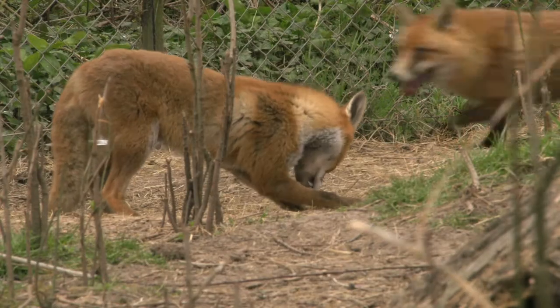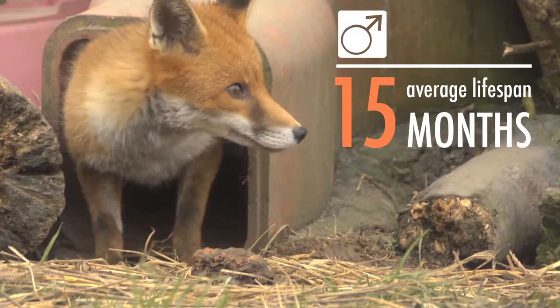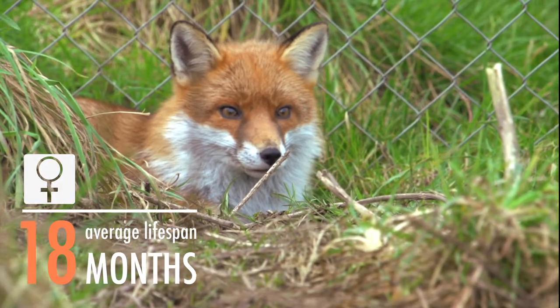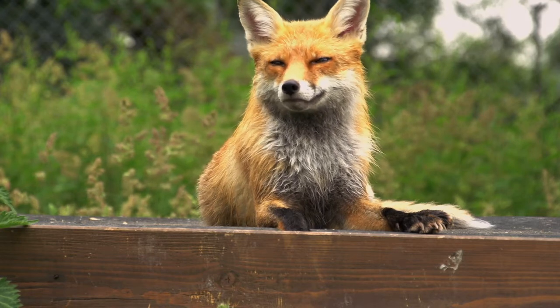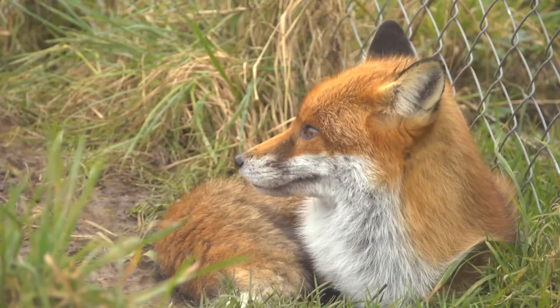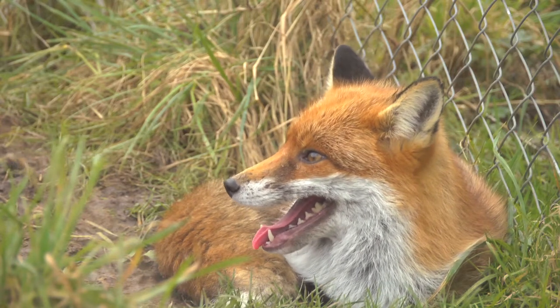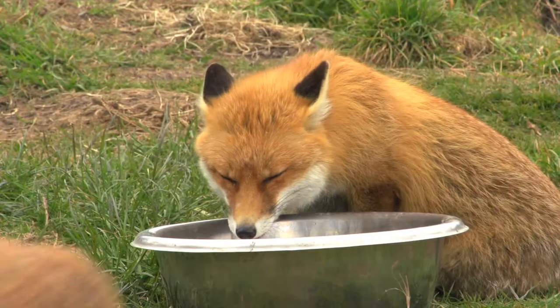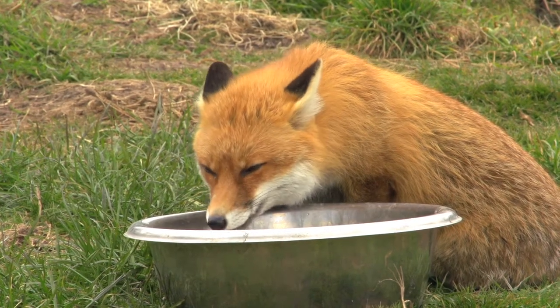On average a fox will live approximately only 15 months for a male and 18 months for a female. They're always described as red, and obviously if you look at a fox, particularly in the winter, it's got a lovely thick coat, because foxes spend a lot of their time above ground. They don't usually go underground apart from really to have cubs, so in the main they will live above ground.